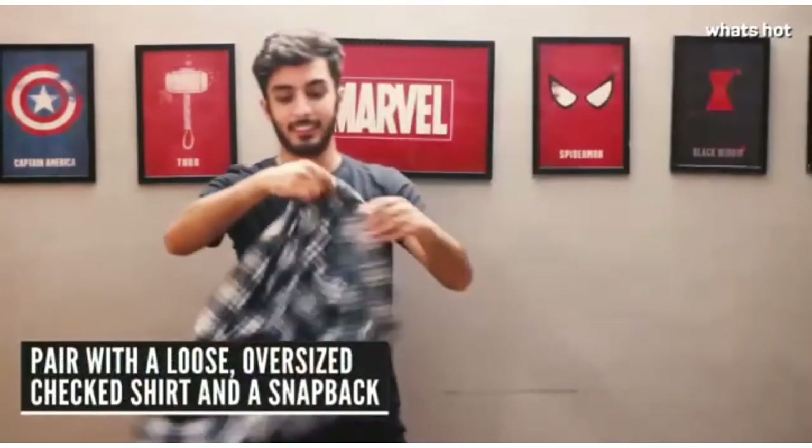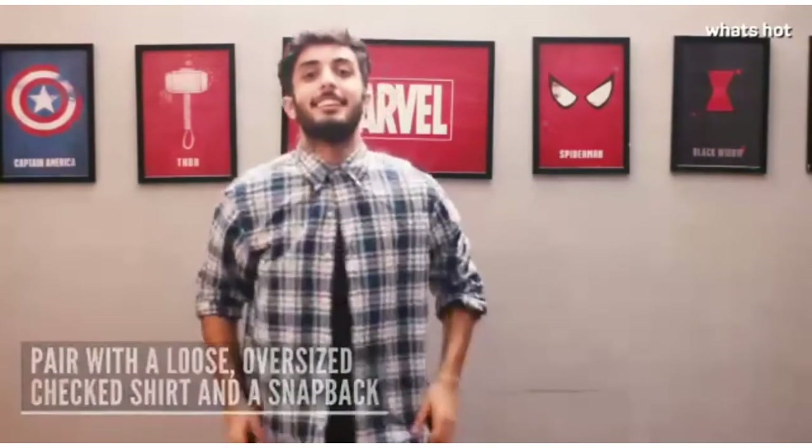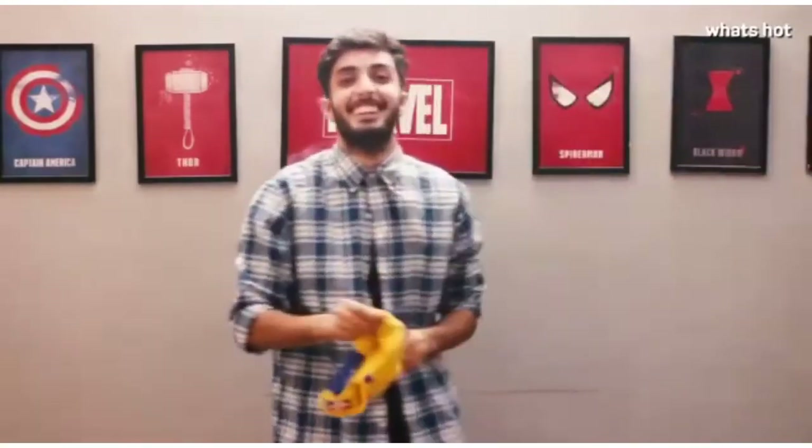And finally, this dark blue t-shirt I like to pair with a nice, loose, oversized checked shirt. I like to button it from the top and leave the rest open. And sometimes when I am feeling even more funky, I like to add in a baseball cap.